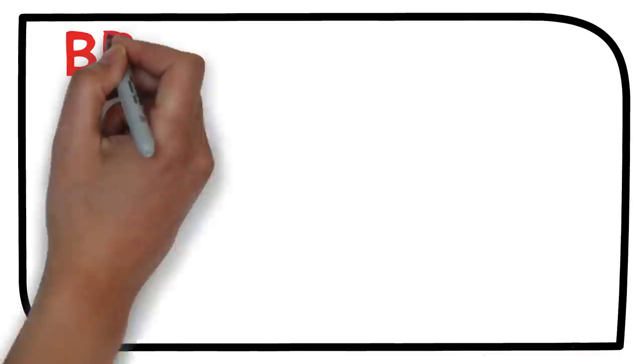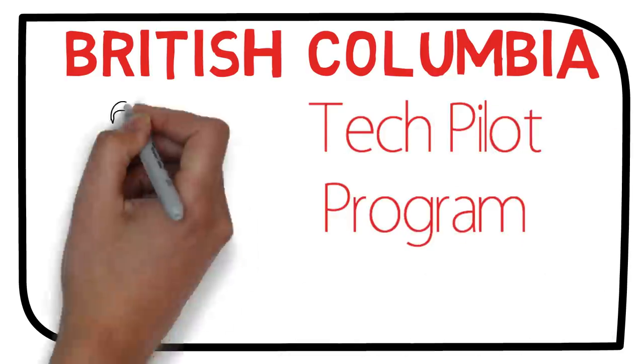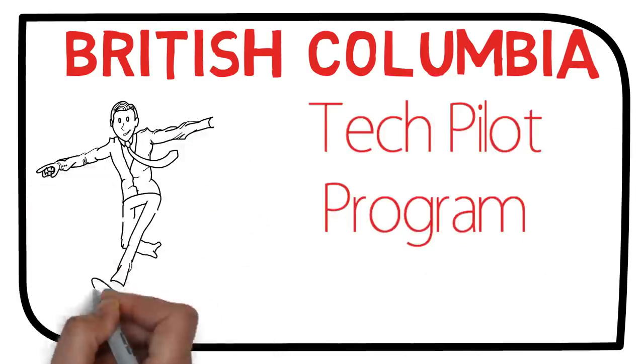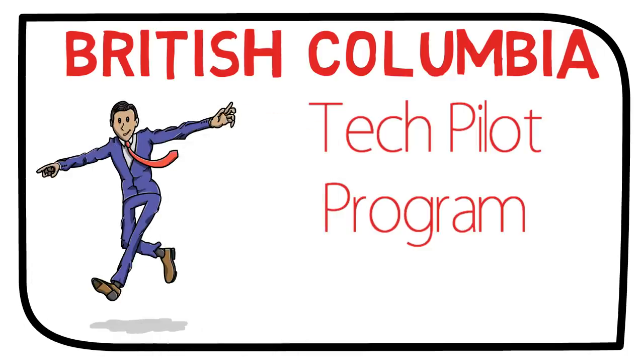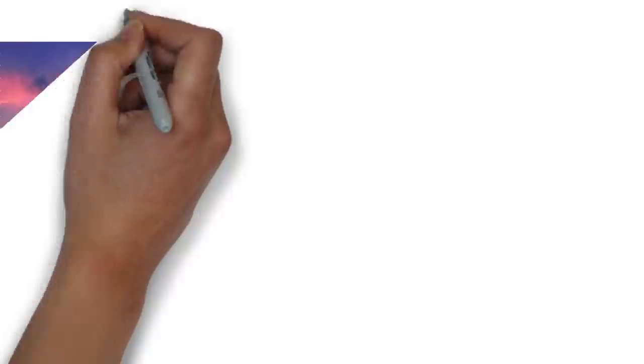Hello guys, how are you doing? In this video we'll talk about the British Columbia PNP Tech Pilot program. We'll cover the overview of this program, the eligibility criteria, and also the step-by-step process. So if you're interested, stay tuned.